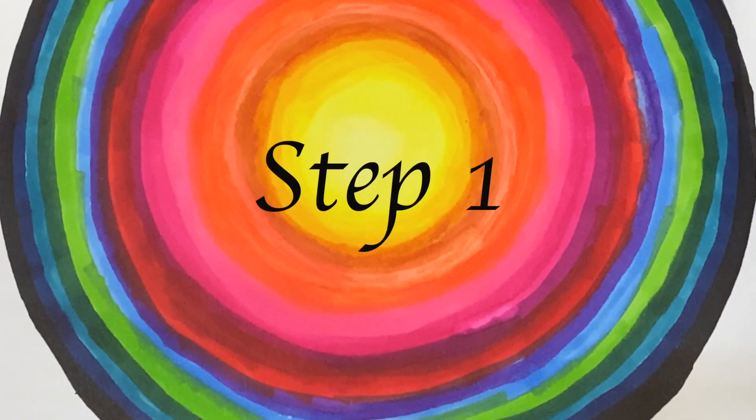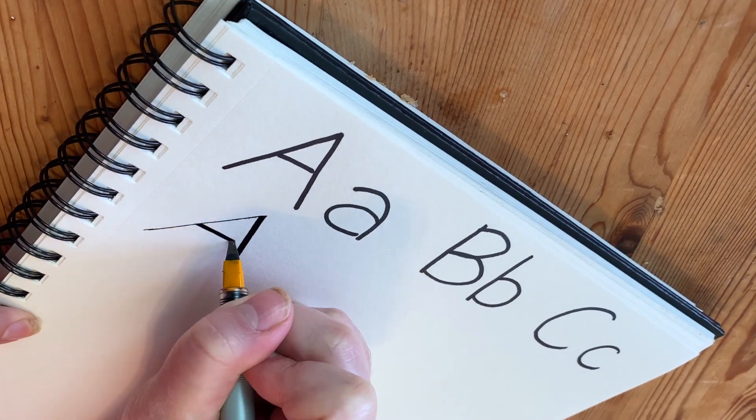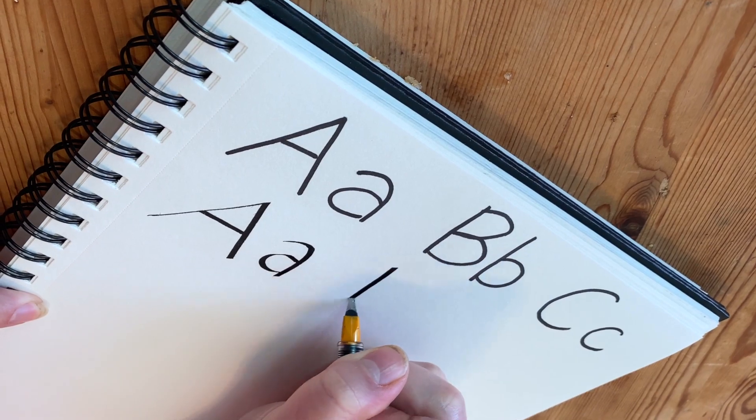Step 1. Hold your pen at a 45 degree angle. Now, write out the alphabet as you would in your own handwriting.